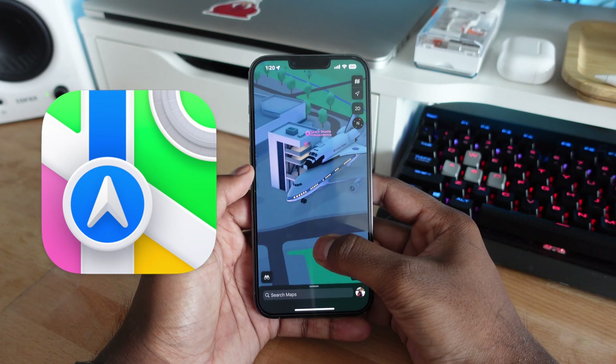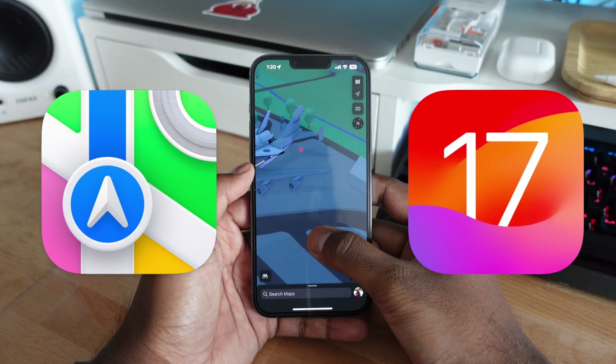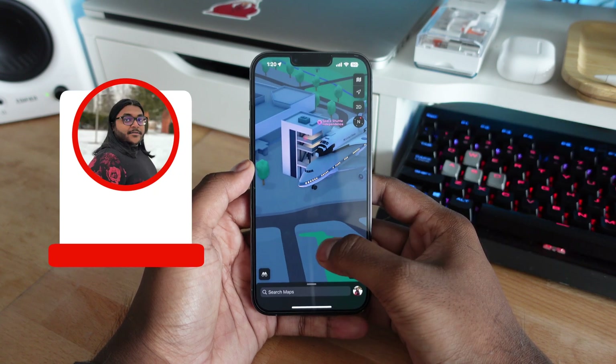Apple Maps is finally getting some notable updates in iOS 17, and in this video we're going to be taking a look at everything that's new in Apple Maps.